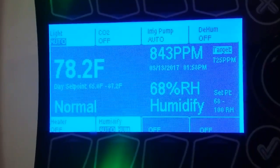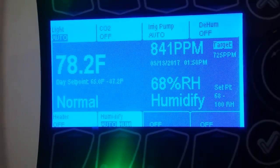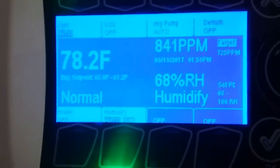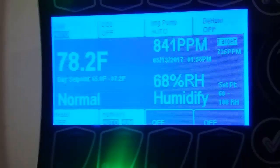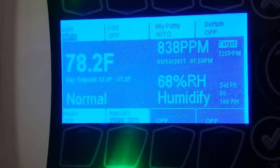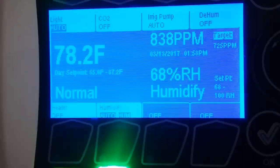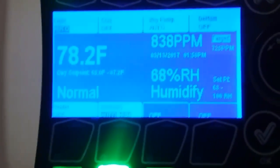I just wanted to pop in and show you this. I haven't had my CO2 turned on at all, and normally, the past three cycles without CO2 supplementation, it would plummet to 300. And I'm in a sealed room, so it would get even below 300 — it gets below ambient, because there's no fresh air coming in.